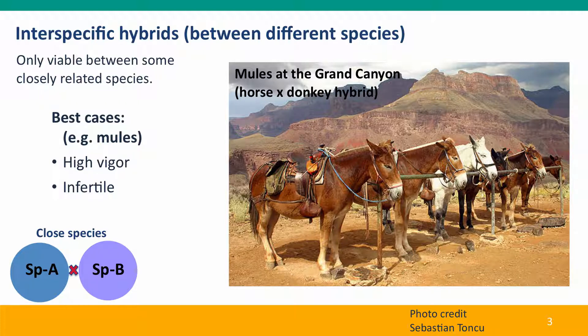Most interspecific hybrids are not viable. They're only viable between some closely related species. Some cases have been studied in quite a bit of detail and exploited by humans — these are cases where the hybrid exhibits higher vigor or generally better properties than its parents.